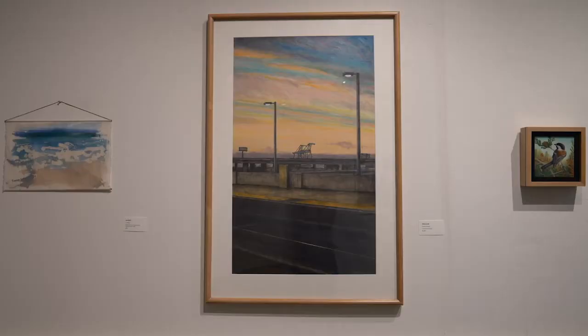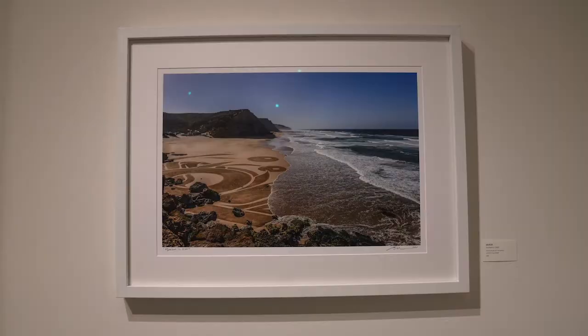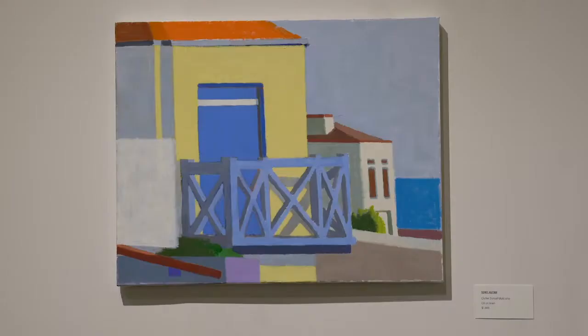There are many artworks that deal with our proximity to the coastline and the beautiful waterscapes that we enjoy as dwellers on the Left Coast.